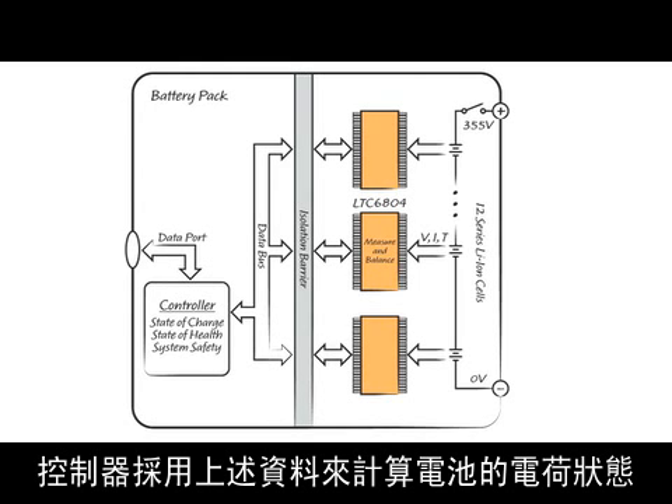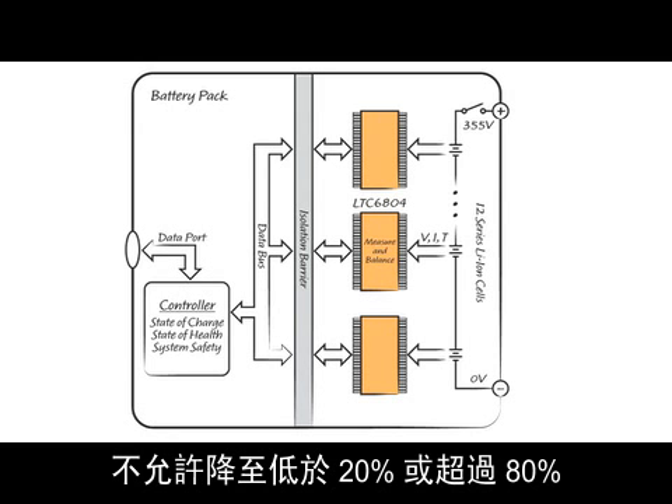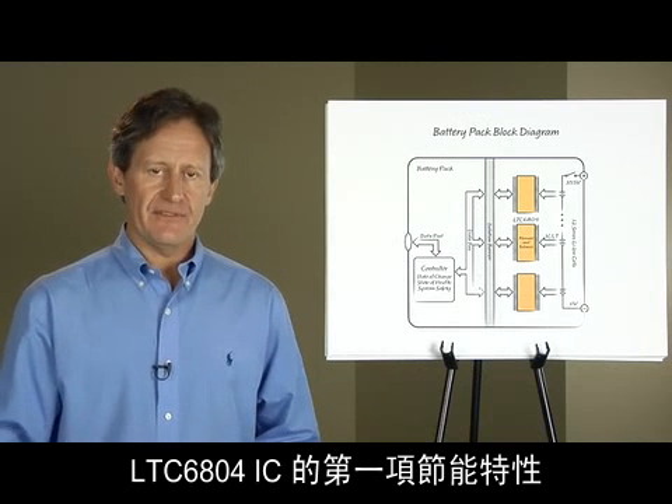The controller uses the data to compute the state of charge of the cells. For long life and safe operation, the state of charge is not allowed to fall below 20% nor exceed 80%.